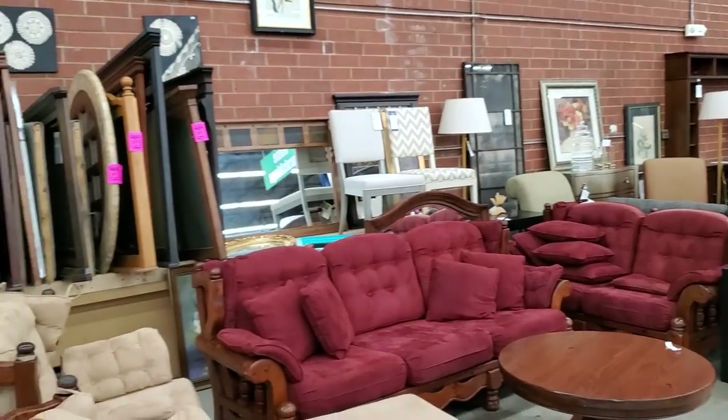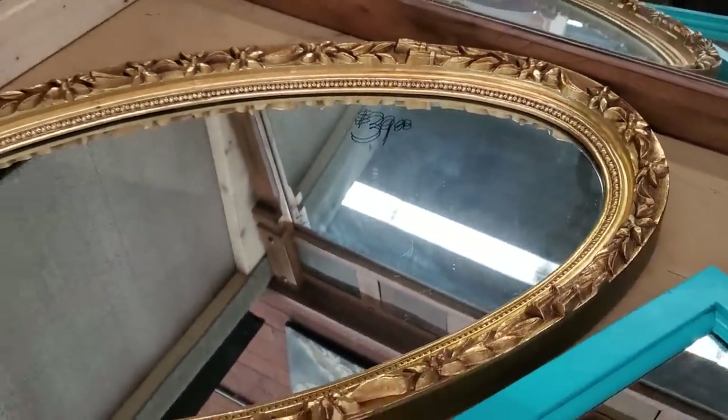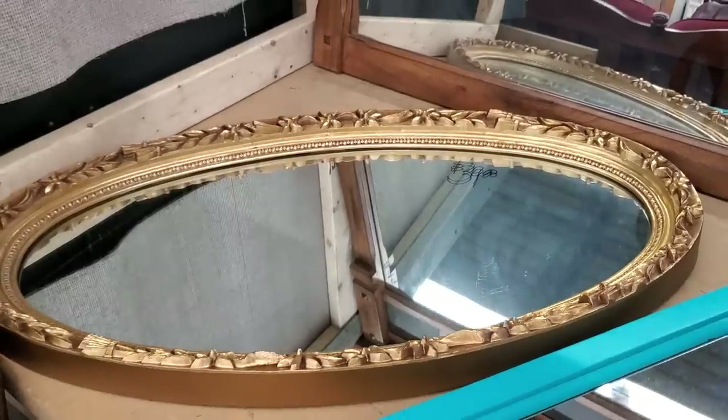I hope everyone's having a good day out there. Definitely check out your Habitat ReStore for mirrors. Look at this mirror for $39. I went on Senior Citizen Day — 20% off.